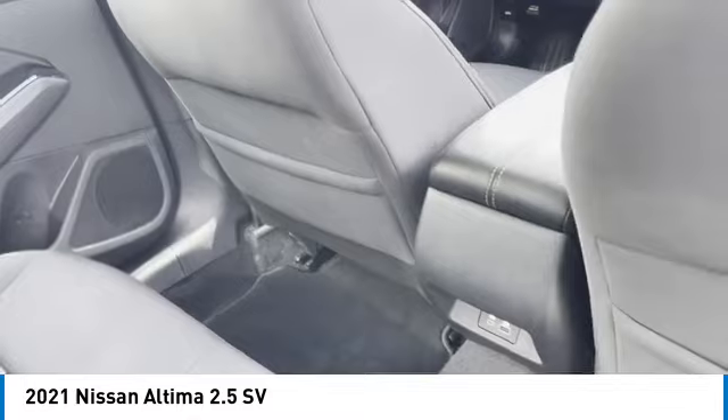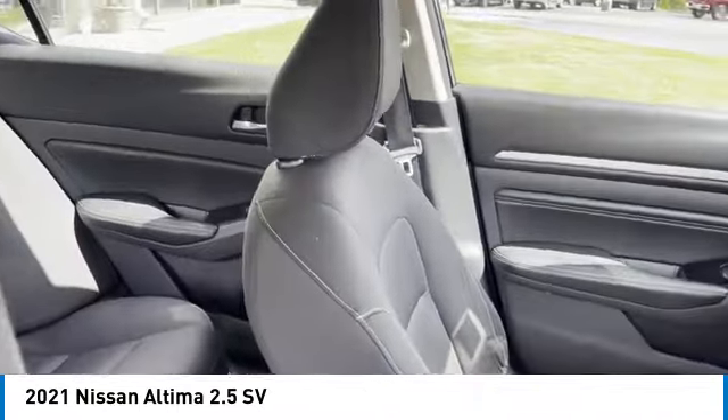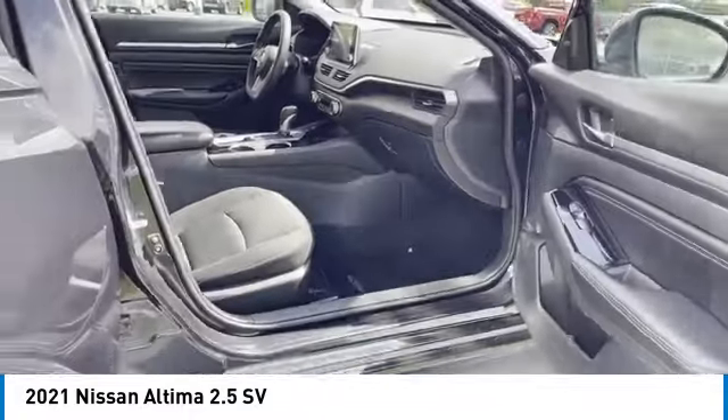Here are some of this vehicle's great options: aluminum wheels, traction control, daytime running lights, remote keyless entry, front wheel drive, headlights auto off, mirror memory, remote trunk release, security system, cruise control.